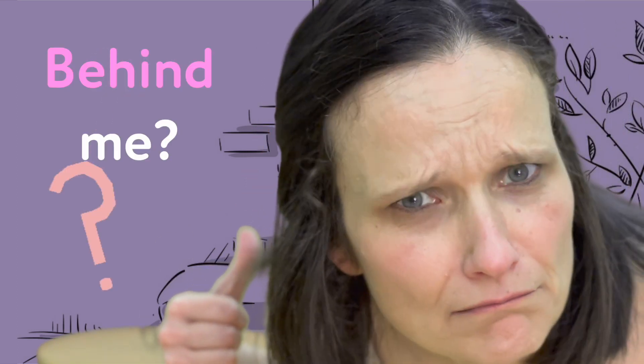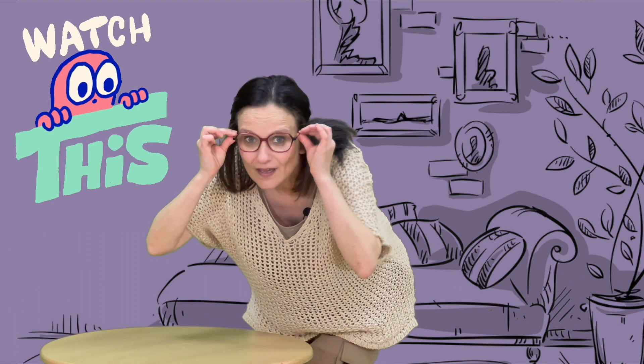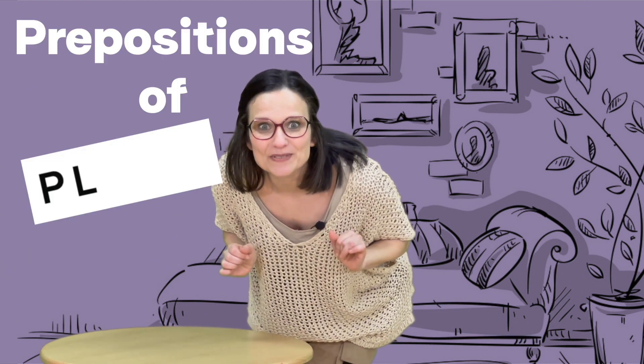Where are my glasses? Behind me? On the table. Watch this video for prepositions of place.